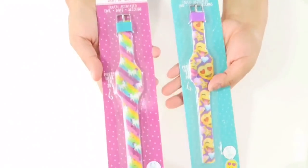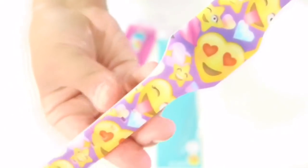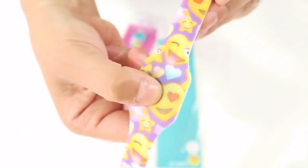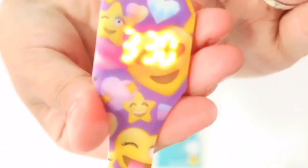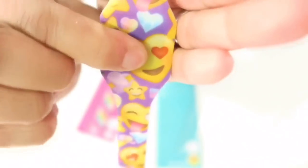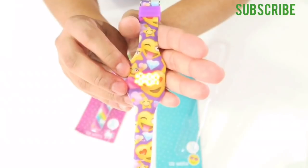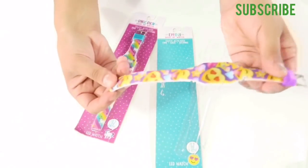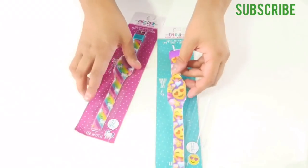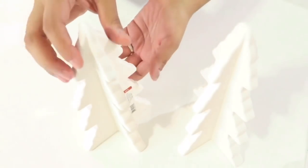Next I got these cute unicorn and emoji watches — only $3. At first glance you might wonder where the time is, but there's no face; you press a button and the time pops up. My daughter keeps asking what time it is and she loves emojis, so I got her the emoji one. I got my four-year-old the unicorn.